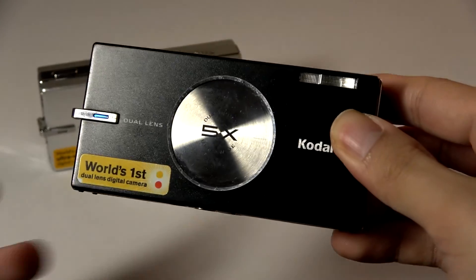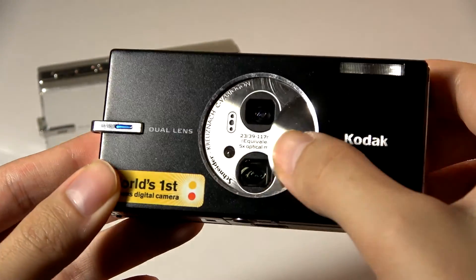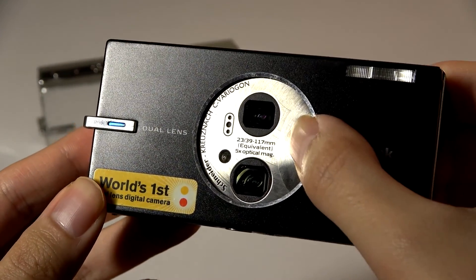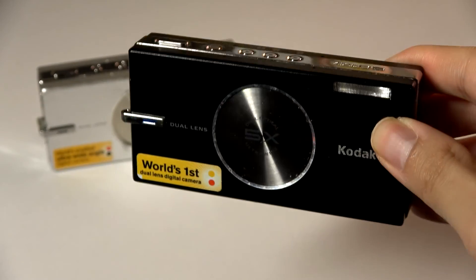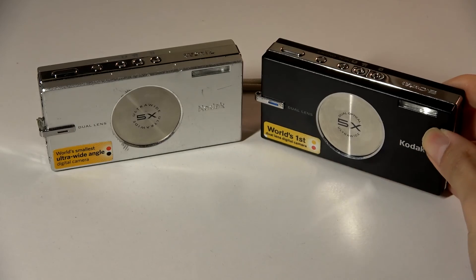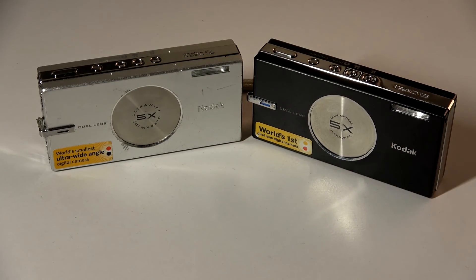What makes it unique is it claims to be the world's first point-and-shoot to have two camera lenses — one which is an ultra-wide angle, and the other which is a 5x continuous optical zoom lens. Of course, in 2024 standards, it's no longer unfamiliar territory to have multiple lenses, especially on a modern smartphone.